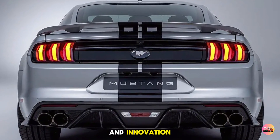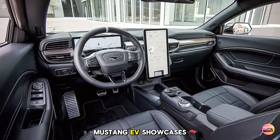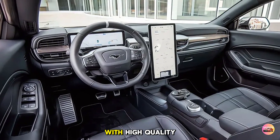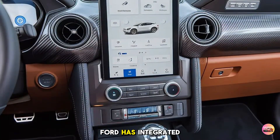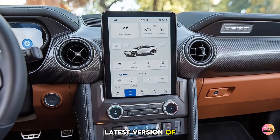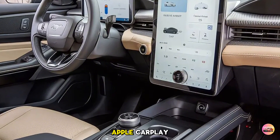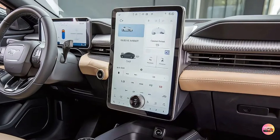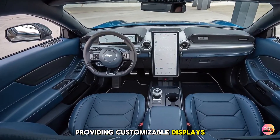Overall, the exterior of the 2026 Mustang EV is a perfect blend of heritage and innovation. Stepping inside, the Mustang EV showcases a modern and tech-savvy cabin. The layout is driver-focused with high-quality materials and an intuitive design. Ford has integrated a large high-resolution touchscreen infotainment system featuring the latest version of Ford's Sync interface. This system supports smartphone integration through Apple CarPlay and Android Auto, allowing you to stay connected on the go.